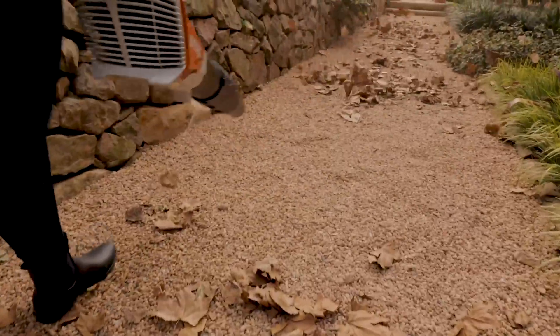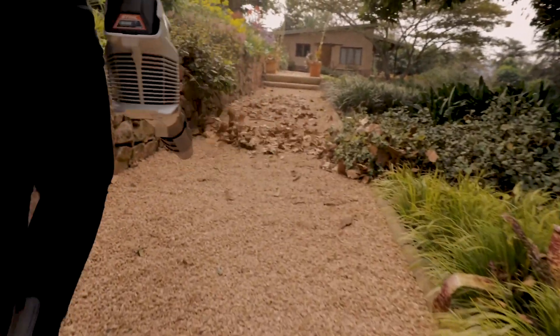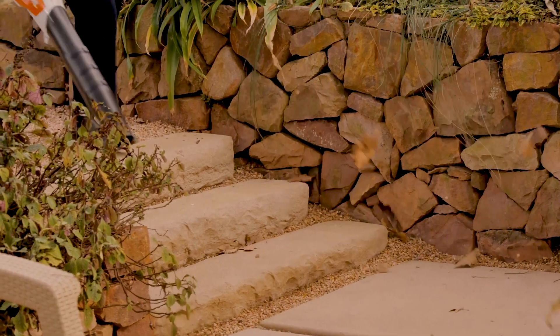The slim design of this battery powered blower makes it easily manoeuvrable and not tiring at all to use. The grip is rubberized for comfort and the trigger is symmetrical, so it can be used in either hand.